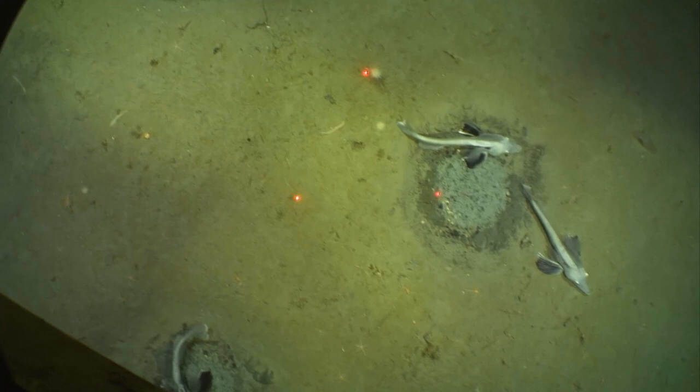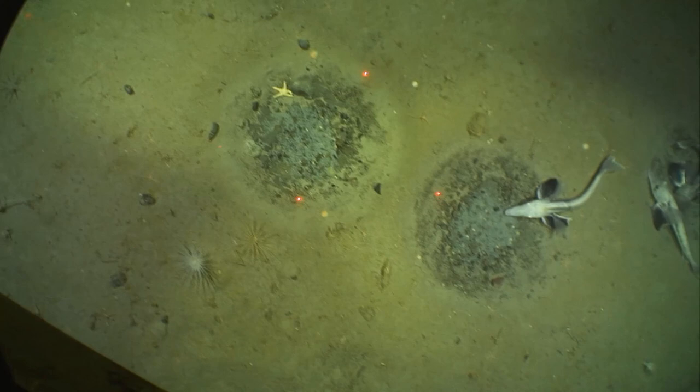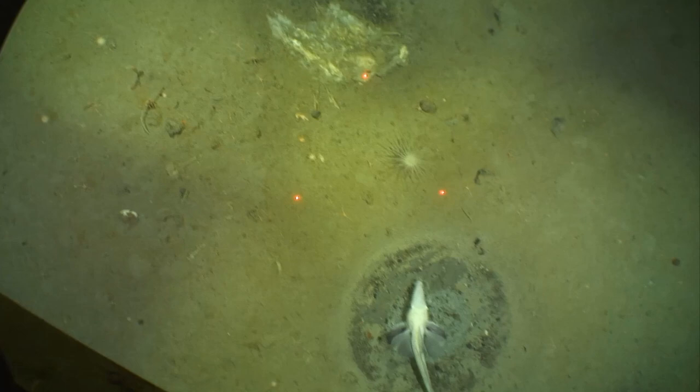During the expedition we managed to record 20 hours of seafloor video and collected several thousand images. From these images we determined that fish nesting is occurring at a density of 0.26 active nests per square meter of seafloor.